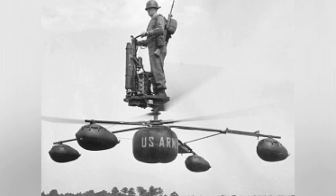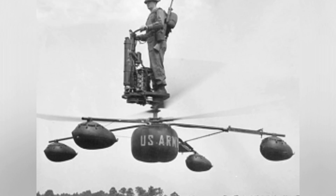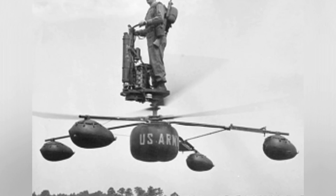Let's delve into the background and development of the Williams X-Jet, also known as the Flying Pulpit. Williams International, known for its small turbofan engines, transformed the concept of a personal VTOL aircraft from a simple sketch to a flying prototype in the late 1970s.